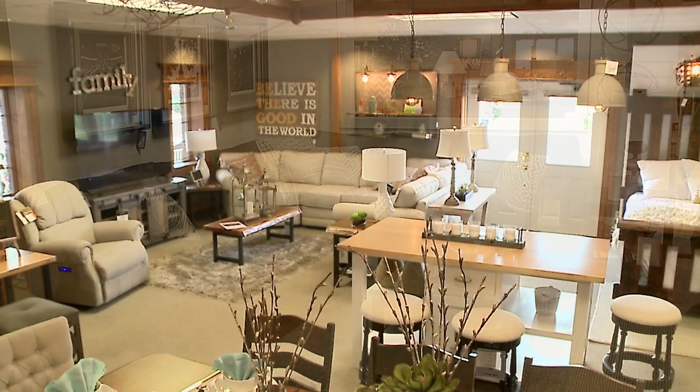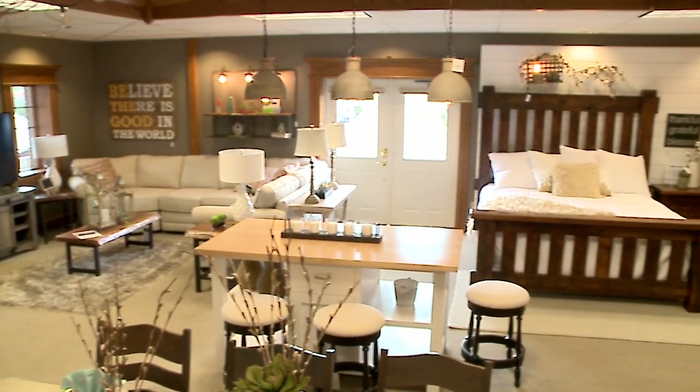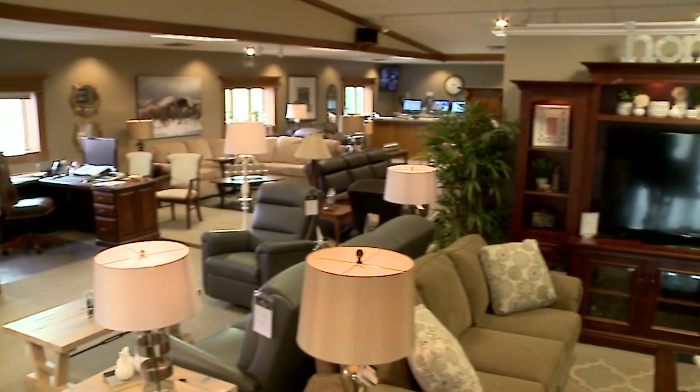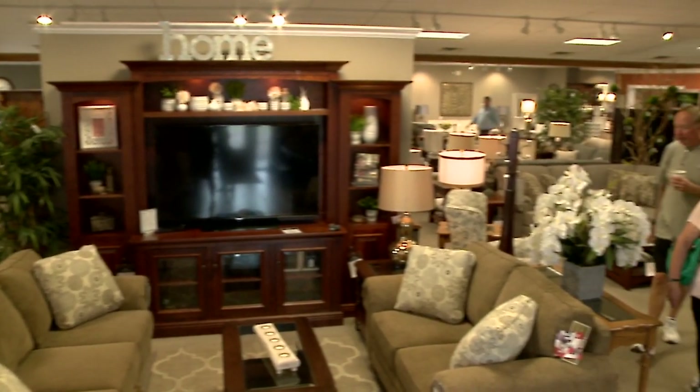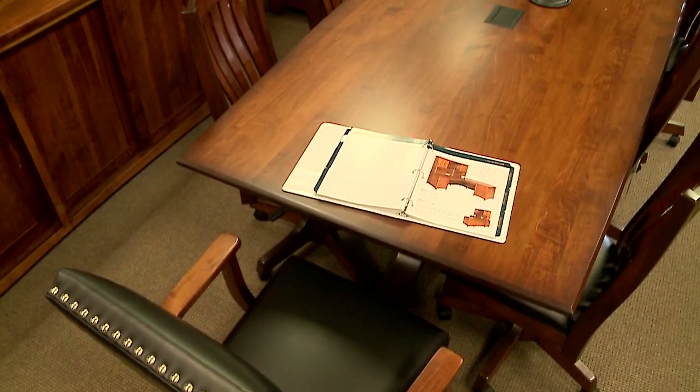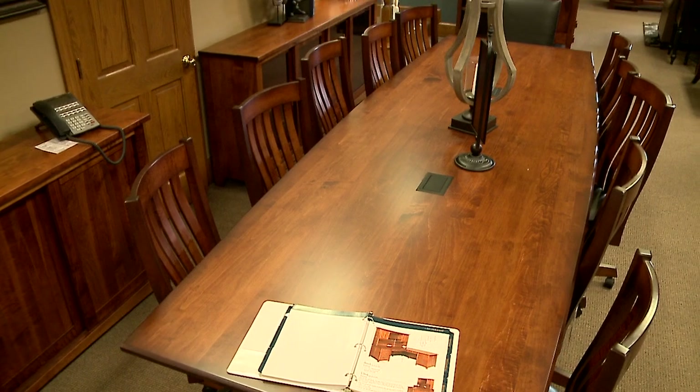Bedroom sets — you can mix and match those as well. Dining, living room, home office, we even do corporate office and executive offices. We have done offices in Washington DC within almost a stone's throw from the White House. So we go all over the nation — I think we have furniture in around 45 different states.